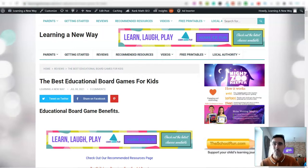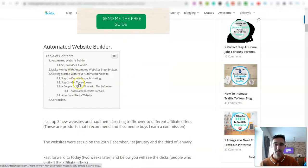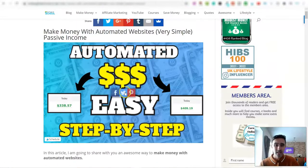If you want to check this out, there's a link below that goes to an article on my blog walking you through the process of getting started, how to set it up, and lots more. But I also want to share another way you can potentially make money with automated websites — because it's not just affiliate marketing.